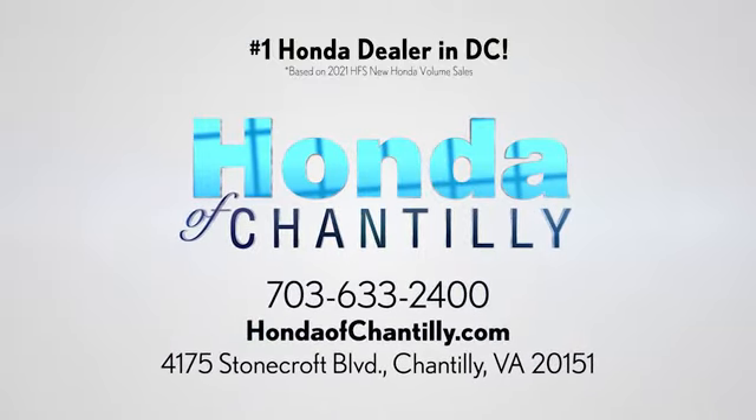Honda of Chantilly. We're conveniently located just south of Dulles Airport at 4175 Stonecroft Boulevard in Chantilly. Honda of Chantilly.